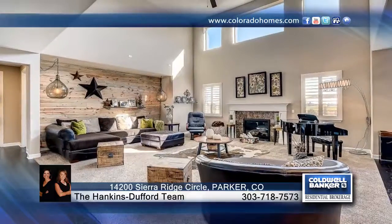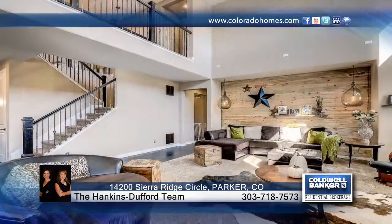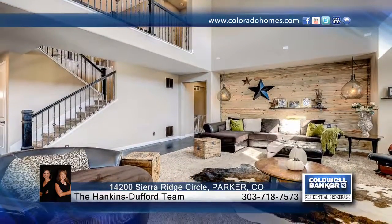Location, location, location! This gorgeous home in Meridian Village is a five-bedroom, six-bathroom perfection.